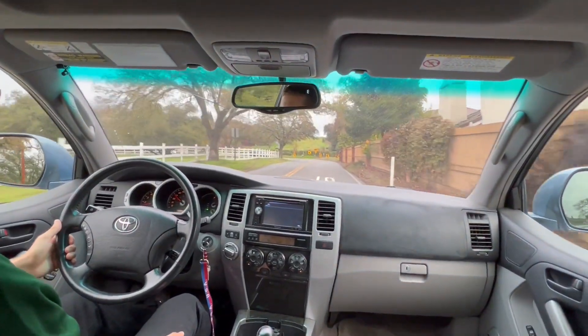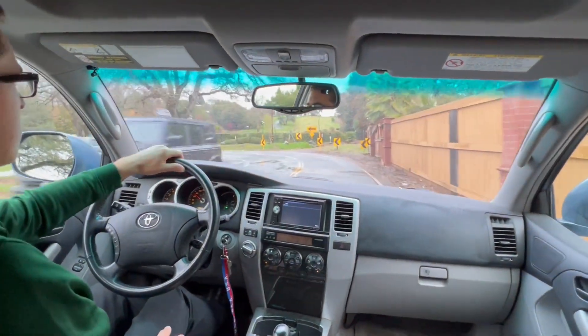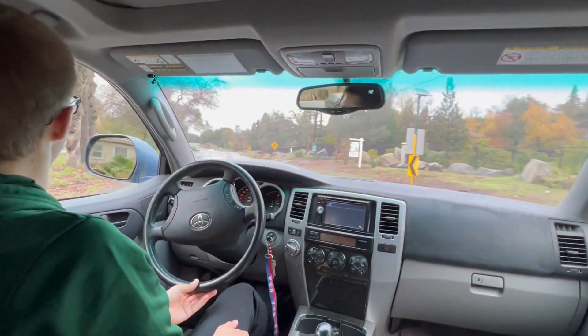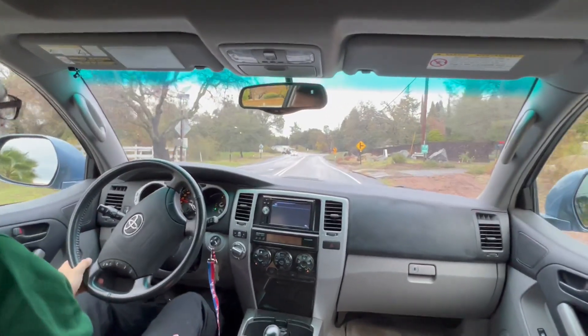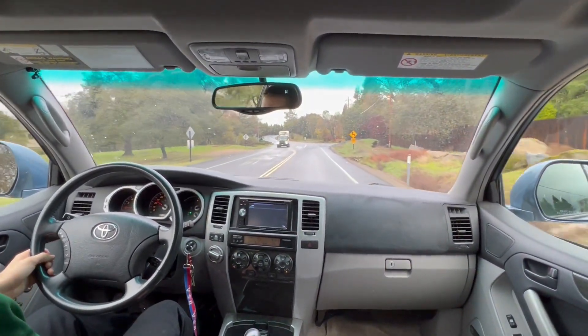The downfall to the driving experience though is the transmission. Being only a 4-speed, the automatic transmission tends to search for gears a little too much going up hills. The 2004 model year was the last year of the 4-speed, with only the 5-speed auto being available from 2005 onwards, which was a large improvement.